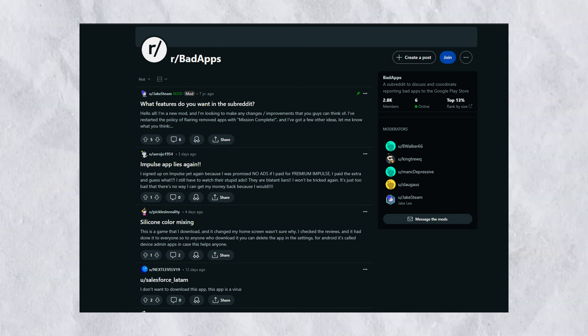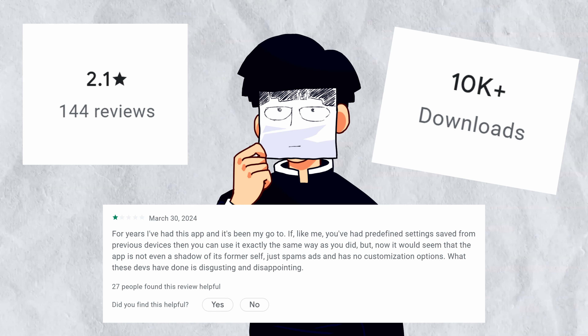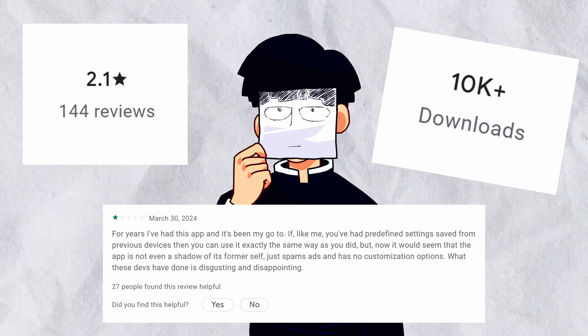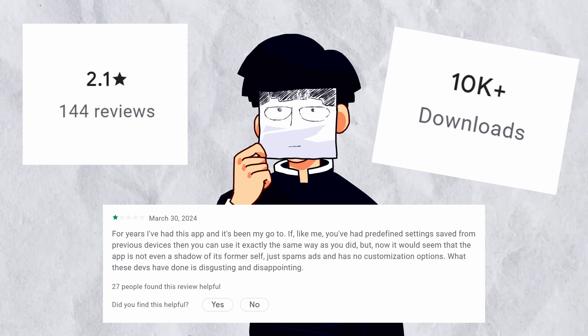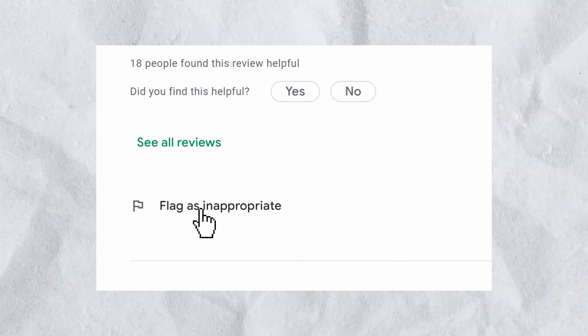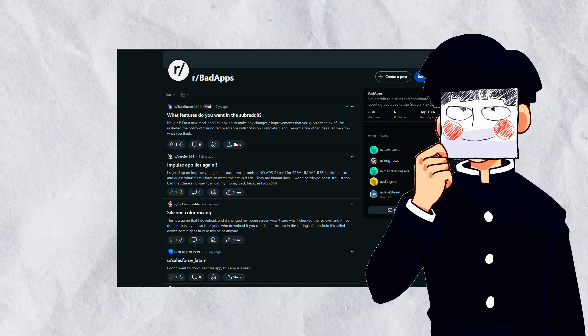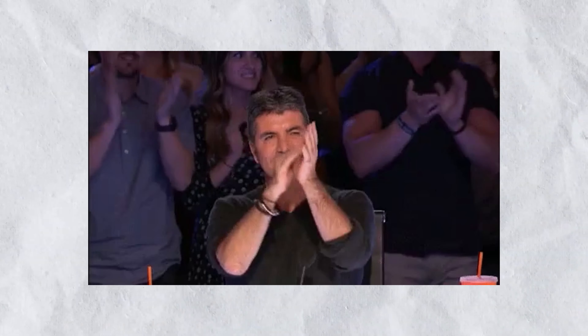So what can you do about it? Whenever you're installing any app, even from the Play Store, stop yourself and take a second to check the ratings, comments, and number of downloads. This is a surefire way to spot a fake app, as fake apps tend to have horrible reviews, poor ratings, and considerably fewer downloads compared to their legitimate counterparts. If you find one, go ahead and report it so the store can take action, or post it to the r/badapps subreddit so people can report it as a group, which is more effective.